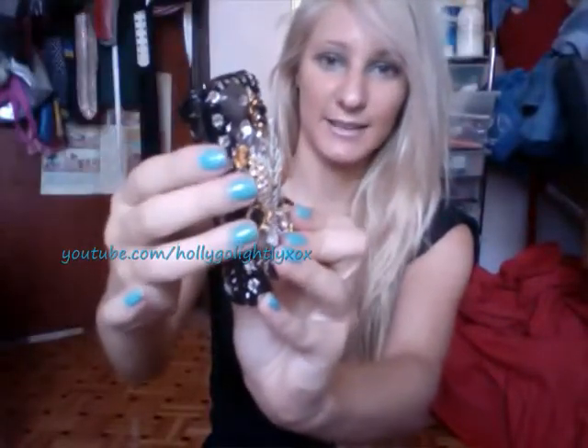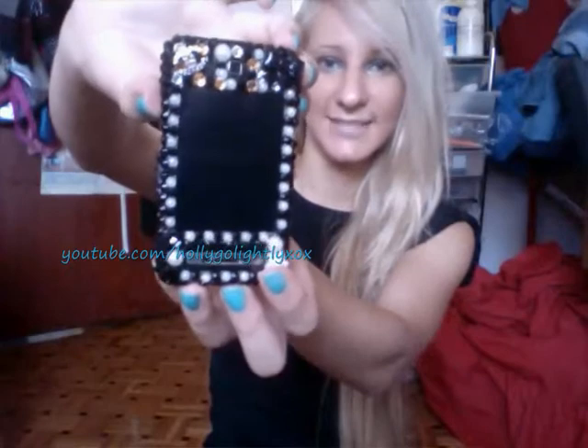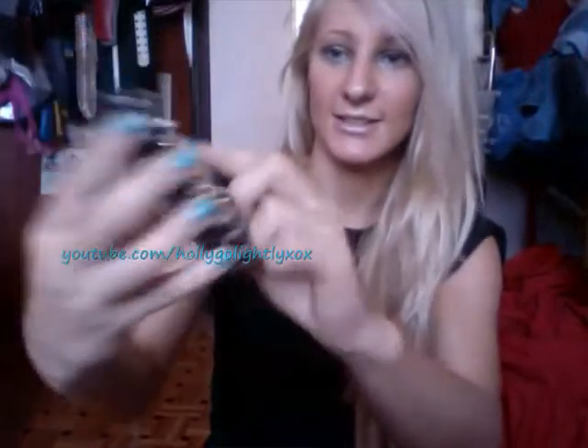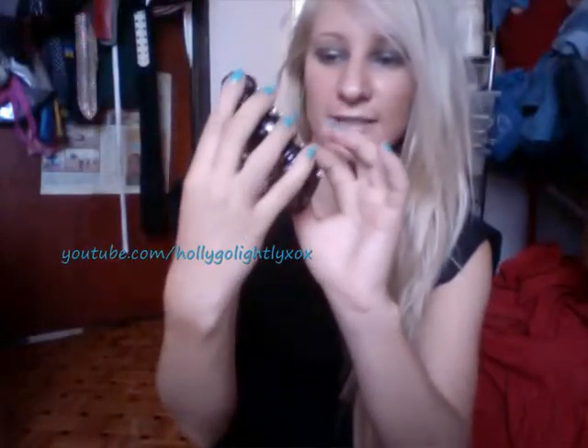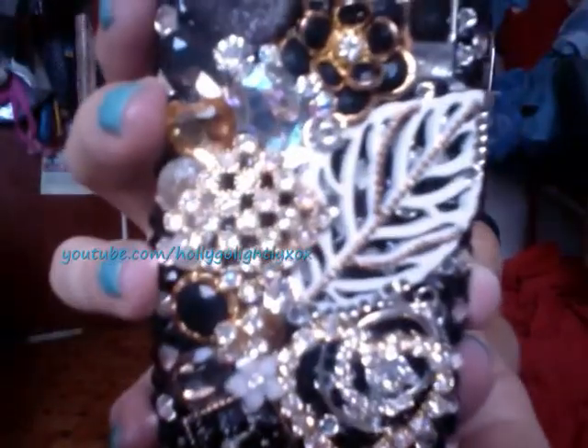I am absolutely in love with these phone cases — they're so pretty and they just make your phone look so much more original. Let me know what you guys think of it. There's a lot of detail put into these phone cases: this white leaf is actually a wooden decor, and they've also glued really nice little diamantes and a gold beading detail, which shows just how much detail goes into them.